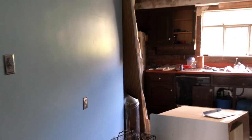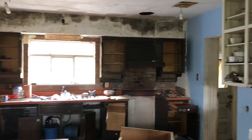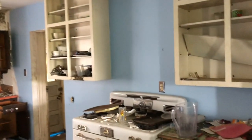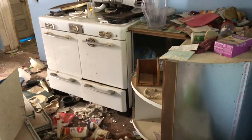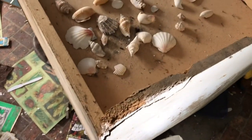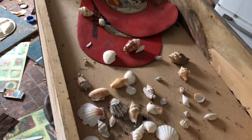So this is the kitchen. And again, they left so much stuff — I mean, dishes and everything. And seashells! This was a cool find. I really like seashells.